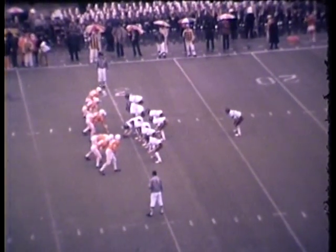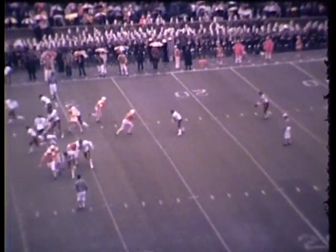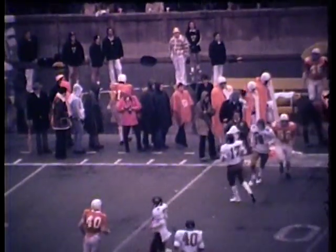Burton is standing at the 15. High snap — ooh, he got it. Got the kick away. It's a beauty. Bounces out of bounds on the angle. Tennessee is going to be measured at about the 40-yard line of Tennessee.